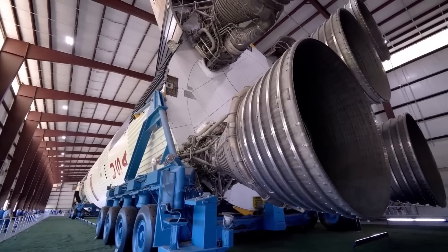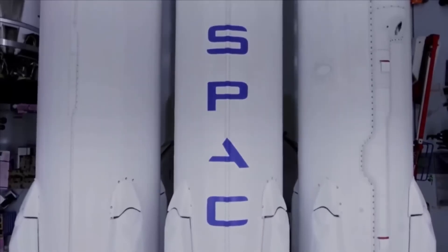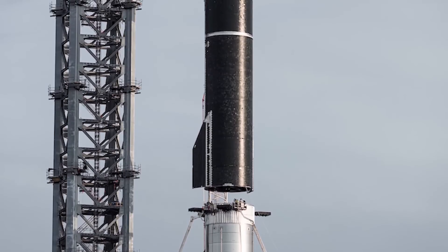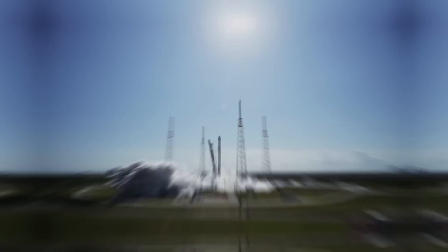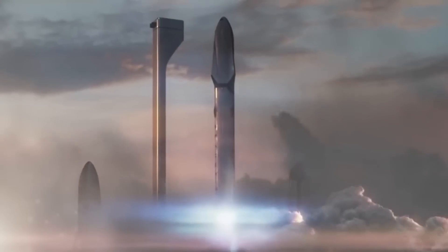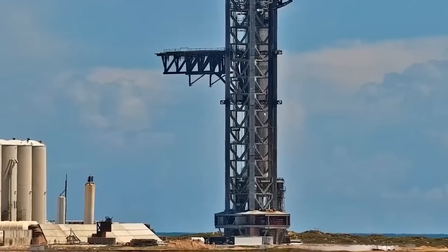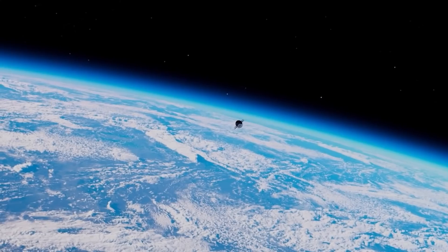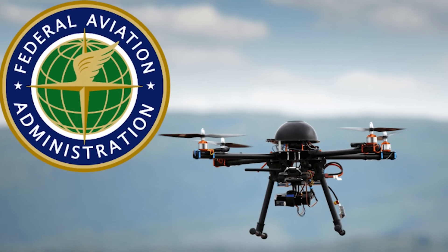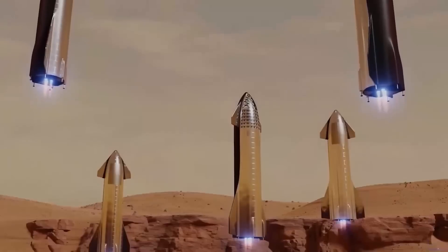SpaceX has responded by significantly upgrading the launch facilities at their test site to reduce environmental impact and neutralize debris threats in the future. Elon Musk stated that SpaceX started building a massive water-cooled steel plate to go under the launch mount, acknowledging it would not have been ready before the April 20th launch but would be installed before the next attempt. Other launch sites, such as SpaceX's own pads at NASA's Kennedy Space Center in Florida, use flame diverters — large cavernous hallways leading away from a rocket's underside — to steer its exhaust in a controlled path. The FAA would need to approve all changes to the launch pad infrastructure before any next Starship launch attempt.